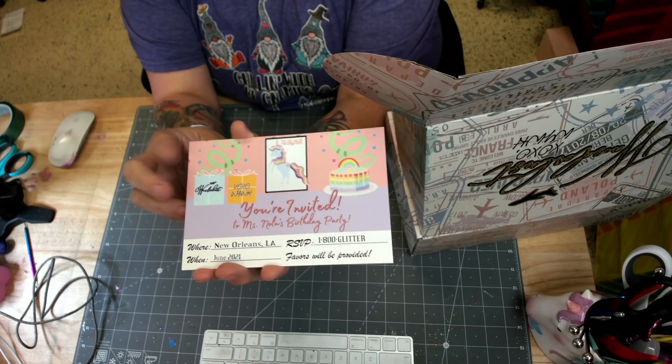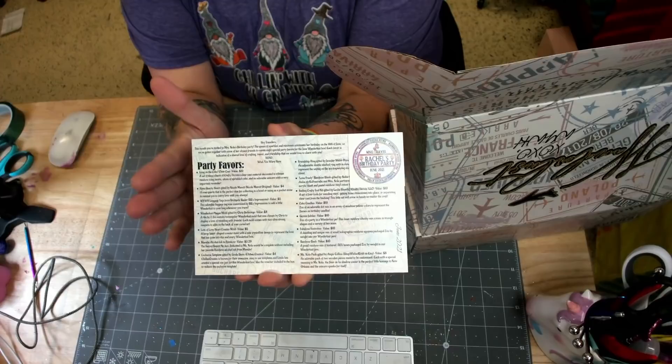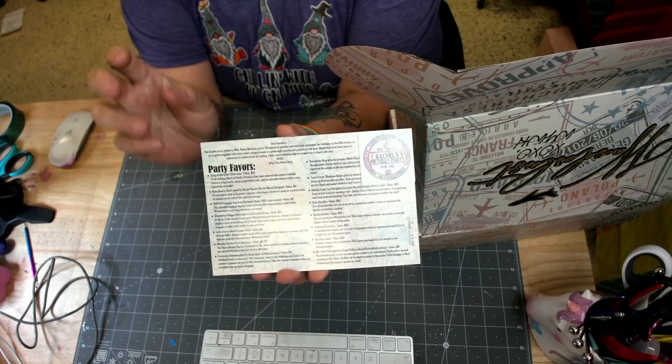Of course all my favorite things on the front — rainbows, unicorns, Wanderlust, all the things. And then in the back it's going to be a detailed list of things that are in the box. We ran out of room to put things on the card, so there's one or two things in the box that are not listed on the card, but you'll see them.